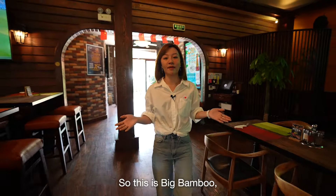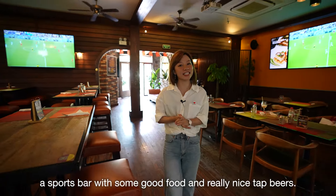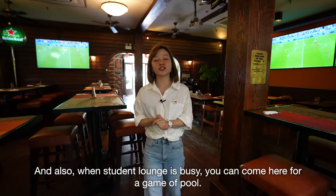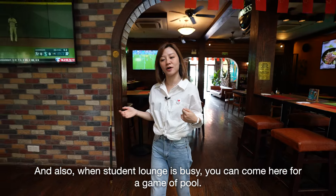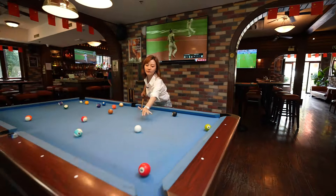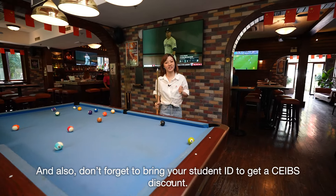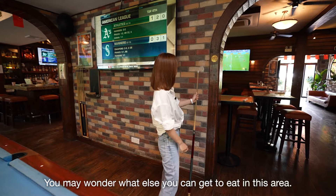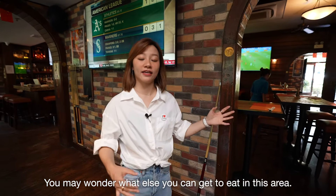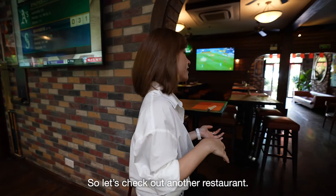This is Big Bamboo, a sports bar with some good food and really nice tap beers. And also, when the student lunch is busy, you can come here for a game of pool. Don't forget to bring your student ID to get SIP discount. You may wonder what else you can get to eat in this area.